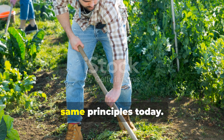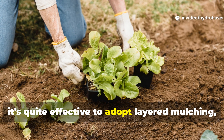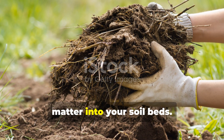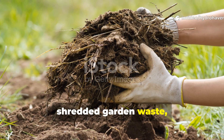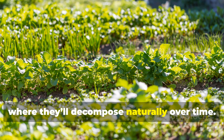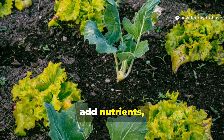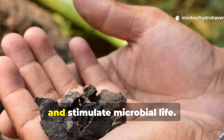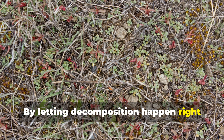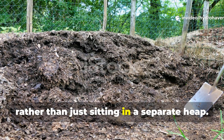Modern gardeners can absolutely apply the same principles today. Instead of focusing solely on compost piles, it's quite effective to adopt layered mulching, cover crops and the direct integration of organic matter into your soil beds. Leaves, straw, shredded garden waste and even food scraps can all be placed directly on the soil, where they'll decompose naturally over time. Cover crops like clover, vetch or buckwheat are fantastic because they add nutrients, protect the soil from erosion and stimulate microbial life. By letting decomposition happen right where your plants grow, nutrients become immediately available to the roots rather than just sitting in a separate heap.